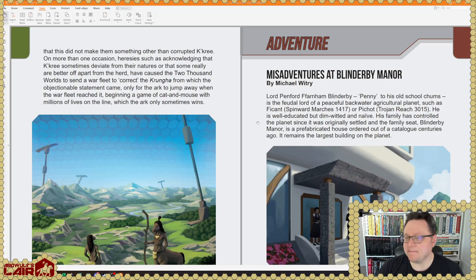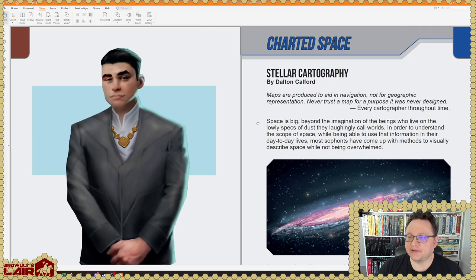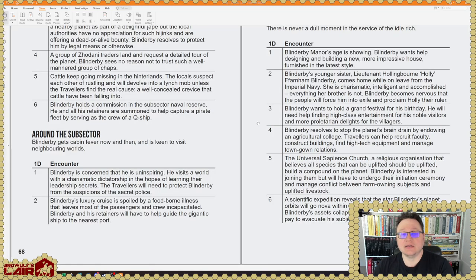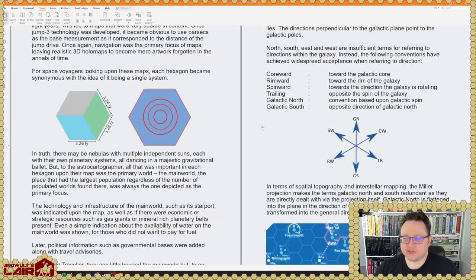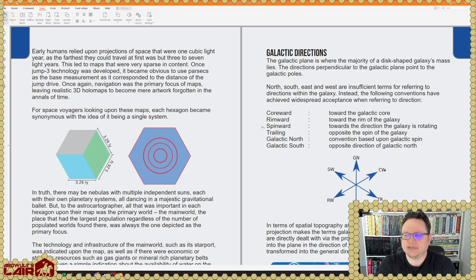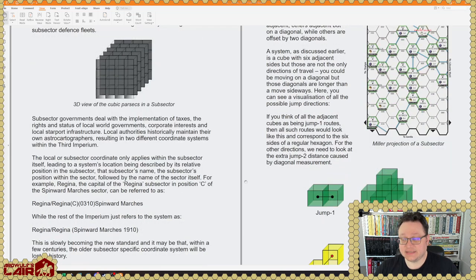Adventure: 'Misadventures at Blinderby Manor' by Michael Wittry. This looks like a classic Traveler-style adventure where it is just as much a small adventure generator as it is an adventure in which everything is presented to you — that is a very classic Traveler approach. Here is an article on stellar cartography; I don't know if this is a redo of a classic Traveler article or not, but certainly this topic has been discussed before. There's a shot from Traveler Map, no less — the content looks good.